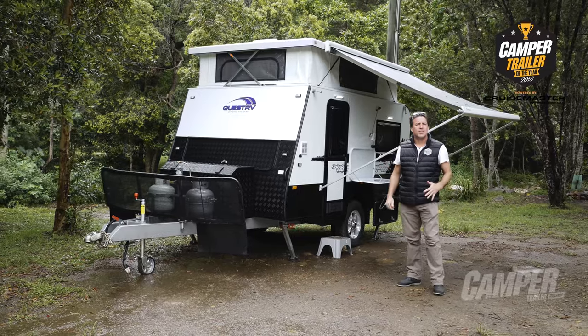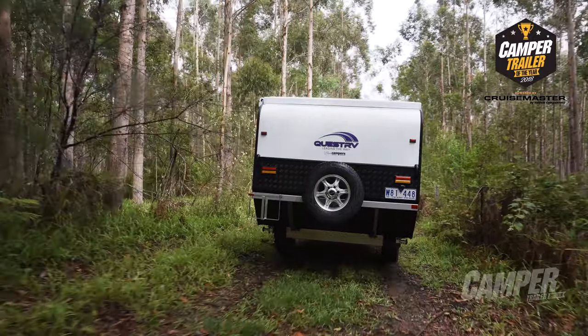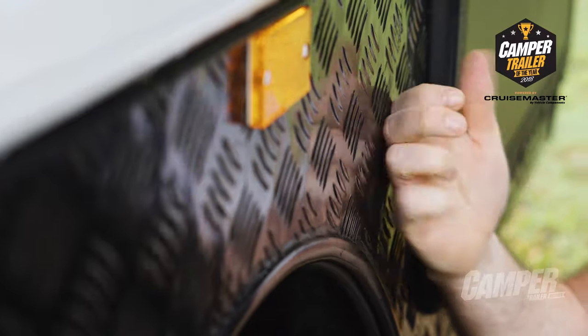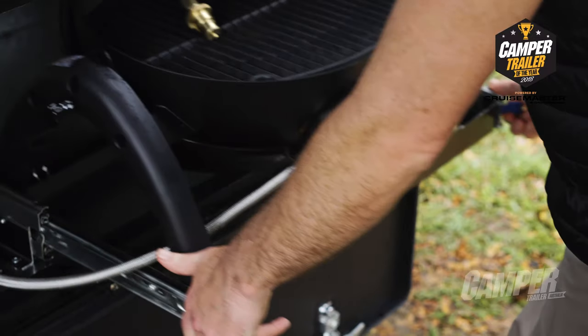The Quest Rubicon QT Hybrid is on the road for $49,990. It features a fully shrouded chassis, is small and compact, but that makes it extremely lightweight. The Rubicon QT's checker plate underbody makes it very durable off-road. It also has Alco Enduro suspension and a slide-out barbecue area.